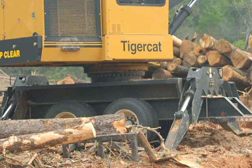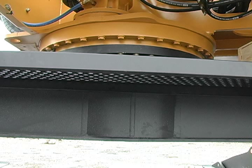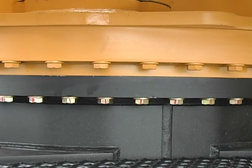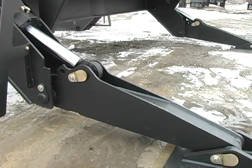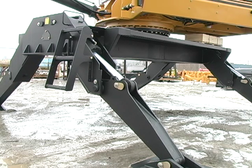The subframe is designed in a box structure to provide a rigid base for the 234 loader. The swing bearing support extends to the bottom plate to distribute the loads transferred from the upper frame. The large swing bearing bolts are accessible from the outside of the machine to make re-torquing easy. The stabilizer legs and pads are built tough to take the abuse of rolling logs while providing a wide, stable support base.